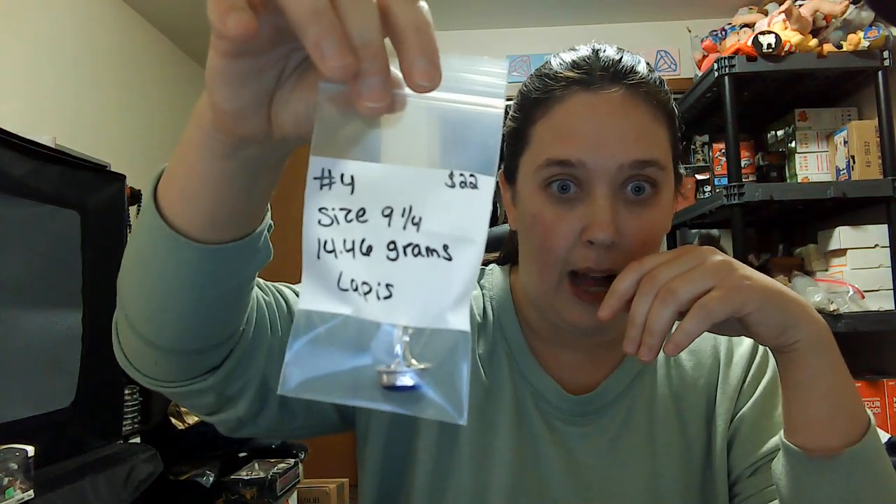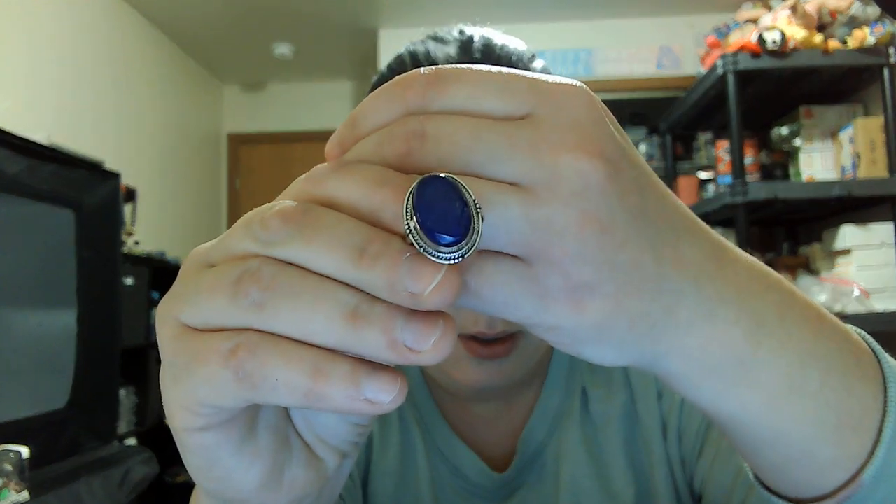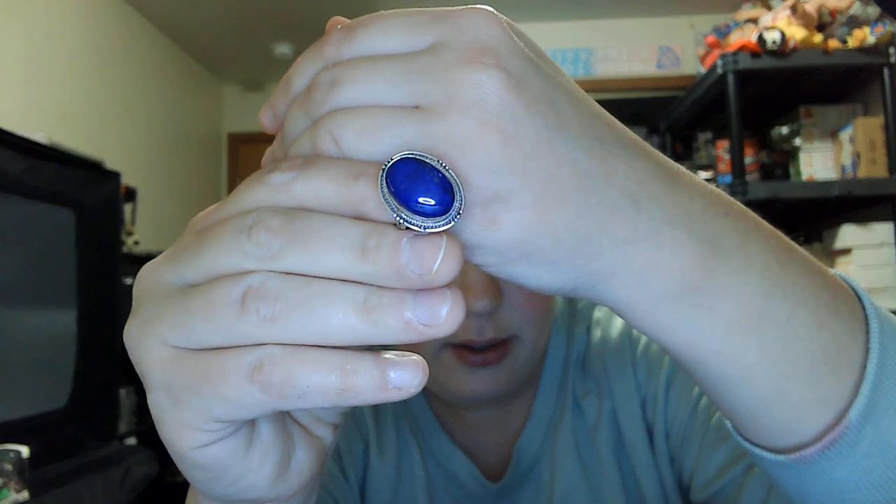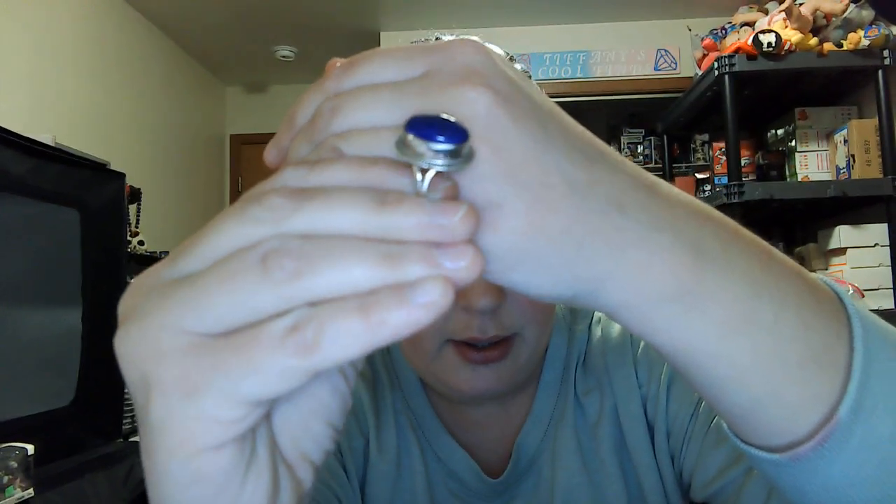Number four is a size nine and a quarter and it is a lapis ring — twenty-two dollars, fourteen point four six grams. You can see the character in the stone. Split shanks, closed in the back. This one does not have a 925 mark but it has been acid tested and verified. Number four, size nine and a quarter, twenty-two dollars.